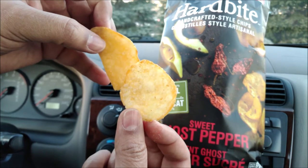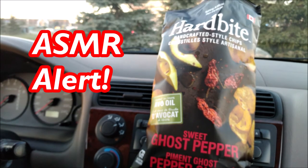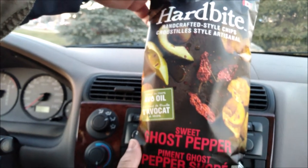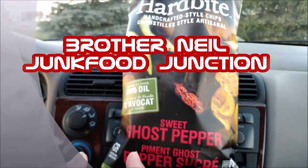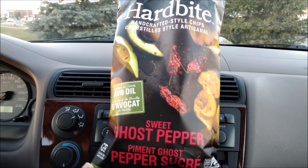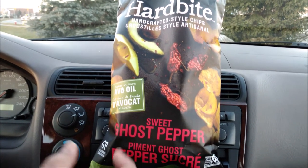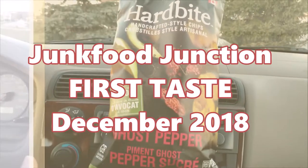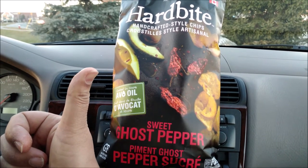I'm gonna take another bite and finish these off. Because they're fried in the avocado oil, it really does make a difference. There's a little bit of softness in the texture when you bite them. It's not quite that big thick crunch that you get in kettle chips, and I like this. They're a little bit spicy, but they're not ghost pepper spicy. Giving them a Brother Neil thumbs up — Hard Bite, you done good.